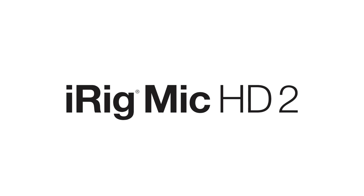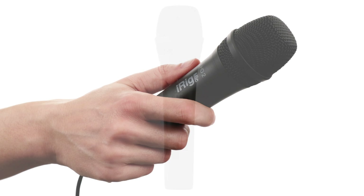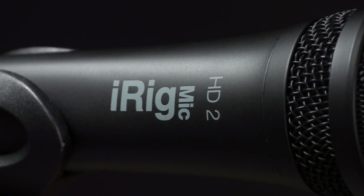Introducing iRig Mic HD2, the only high-definition handheld digital microphone for iPhone, iPad, iPod Touch, Mac, and PC.